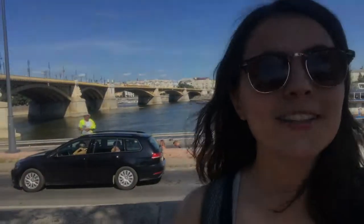The Elizabeth Bridge is also a suspension bridge, but it is much more modern than the Chain Bridge. This is actually the second Elizabeth Bridge in Budapest — it was built in the 1960s after the first one was destroyed in World War II.